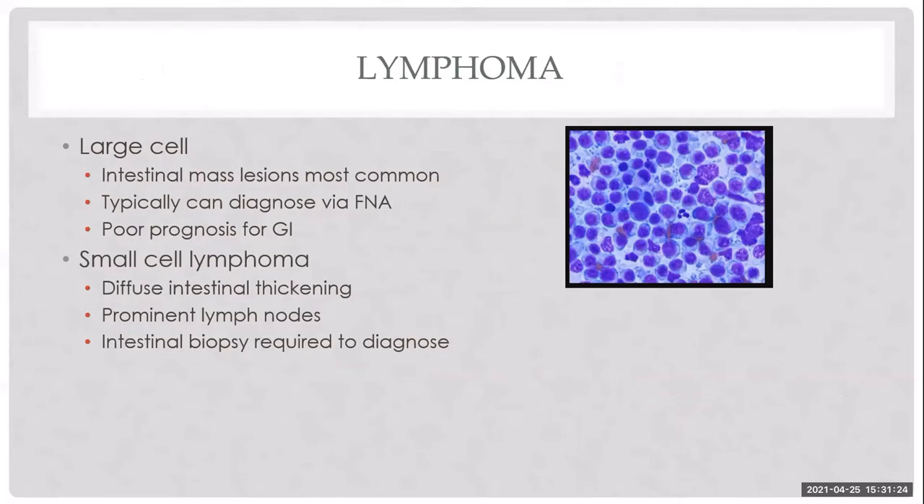Lymphoma can also cause PLE. When seeing a patient for the first time with a PLE finding on bloodwork, lymphoma must remain on the differential list until imaging narrows things down. I think about large cell and small cell lymphoma in the GI tract particularly.